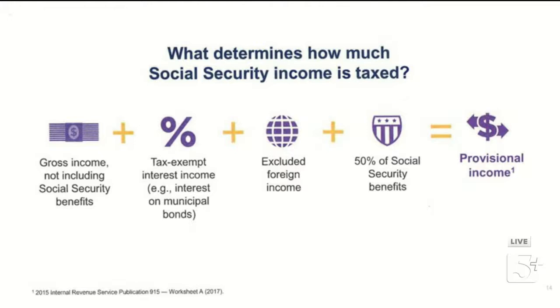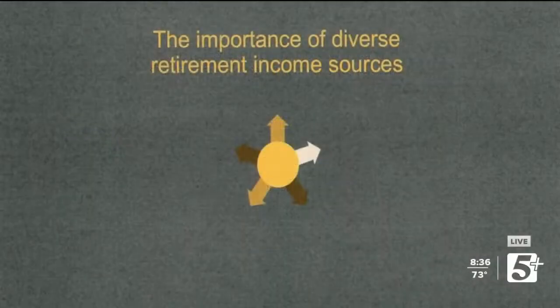A lot of people are under the misconception that when they retire and start collecting Social Security, they won't pay tax on it. That's not true — if you make a certain level of income, you will pay tax, based on your total income. For most people I work with, they are paying some tax on Social Security benefits. This is why diversifying your retirement income sources is so critical — there are ways to get the income you need without unnecessarily crossing into higher brackets or increasing your Social Security taxation.